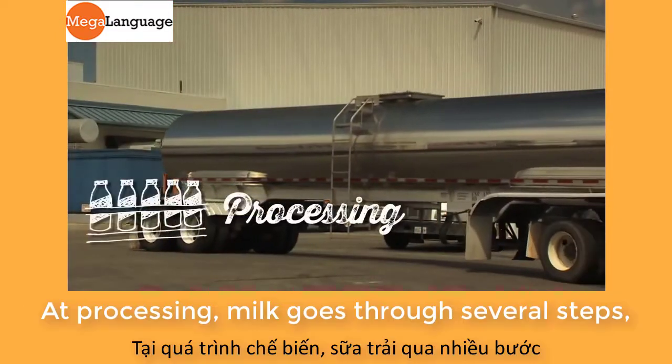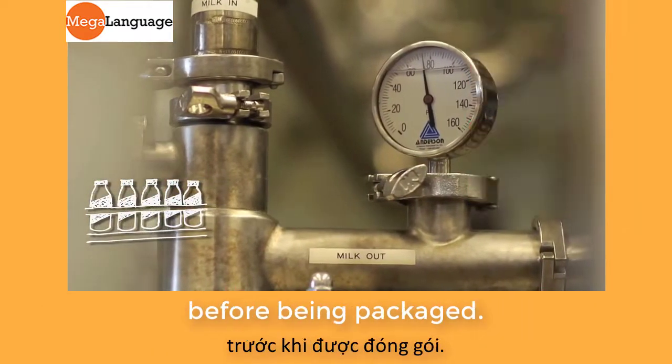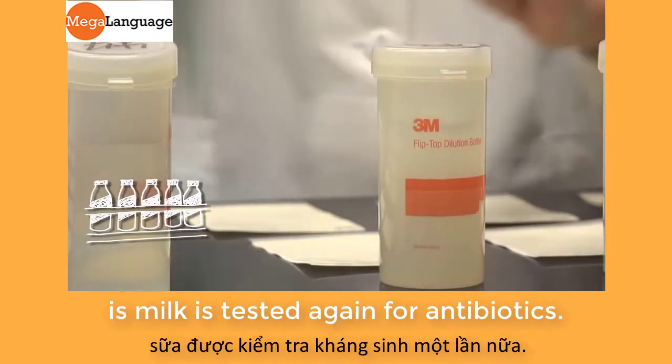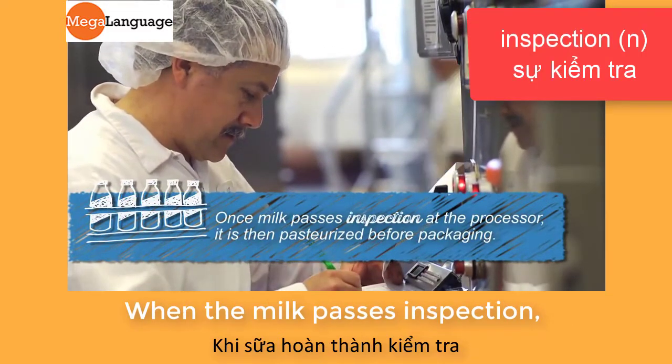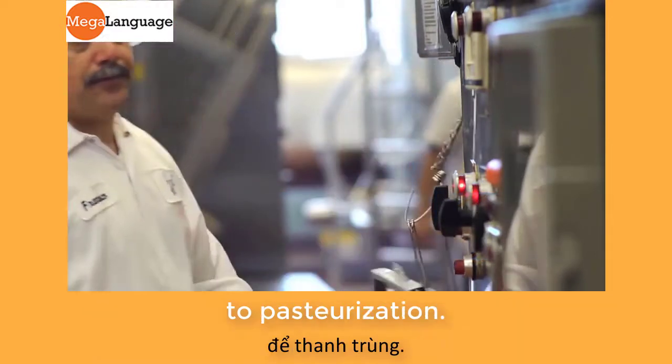At processing, milk goes through several steps from pasteurization to homogenization before being packaged. The first step in processing is milk is tested again for antibiotics. When the milk passes inspection, it travels into large insulated containers to pasteurization.